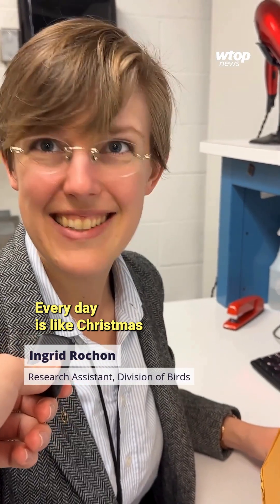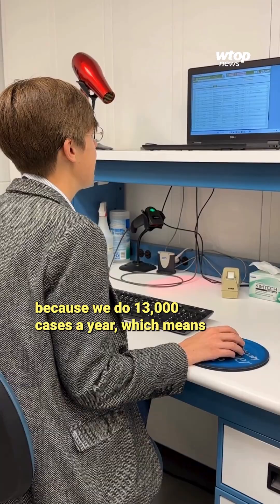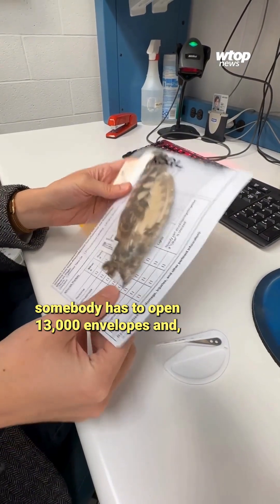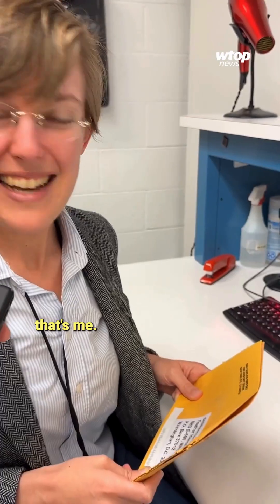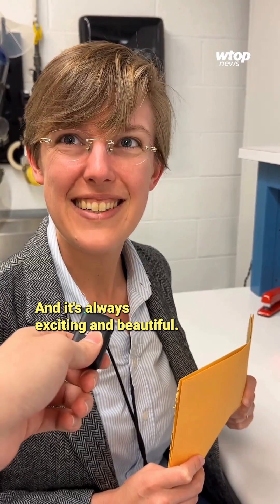Every day is like Christmas, because we do 13,000 cases a year, which means somebody has to open 13,000 envelopes. And that's me. I never quite know what I'm going to get, and it's always exciting and beautiful.